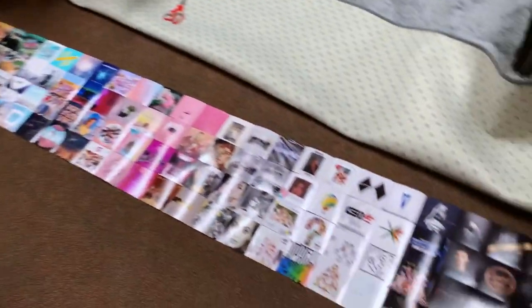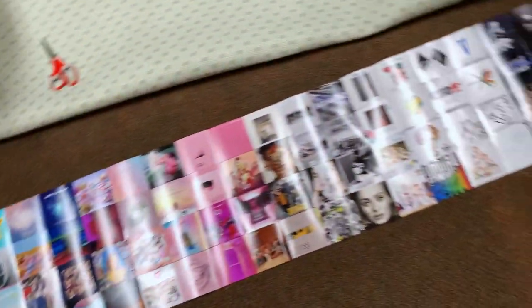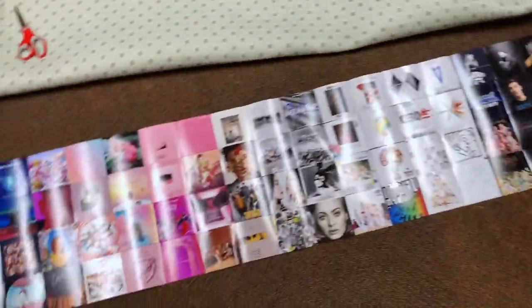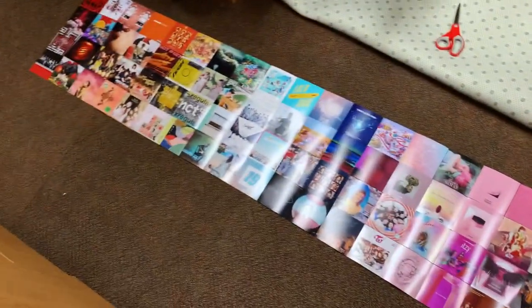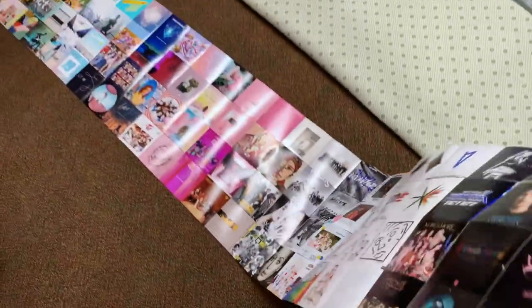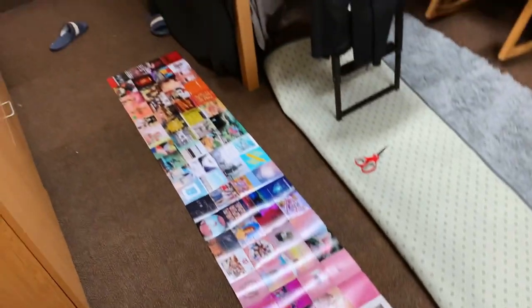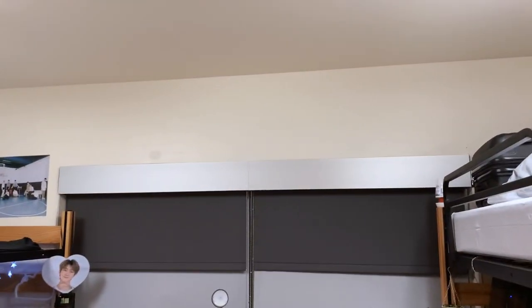I've officially finished the Rainbow Album Wall Collage. I really like how it turned out. I did my best to organize it in rainbow order — it was kind of difficult, but overall it looks like a nice cohesive piece. It's all taped together as one giant collage. Hopefully I'm able to put it up successfully.